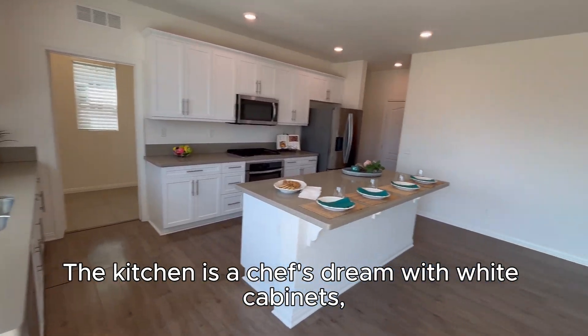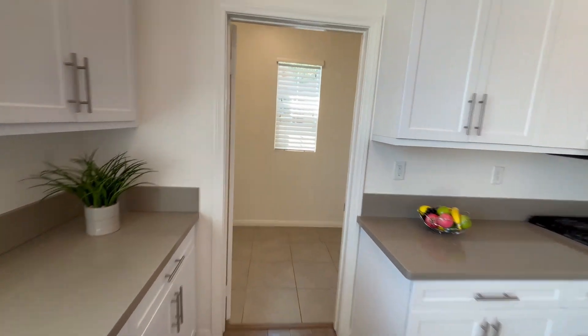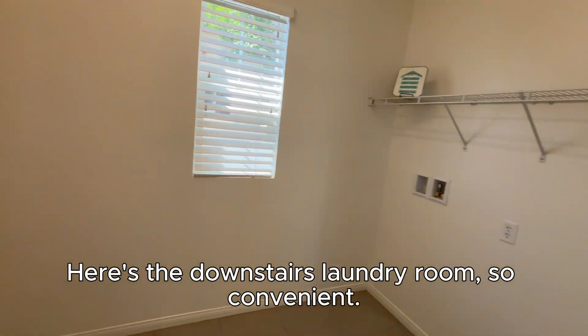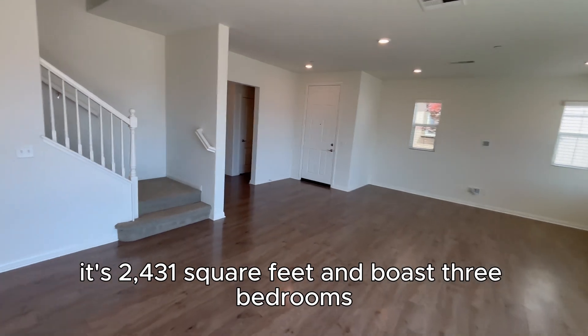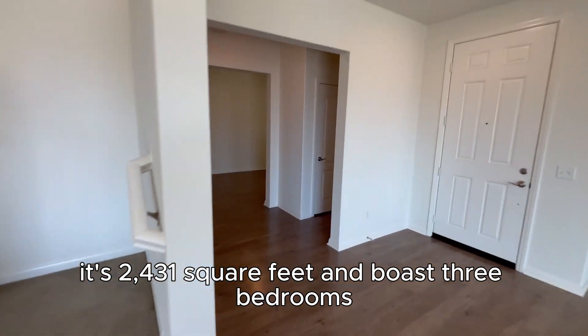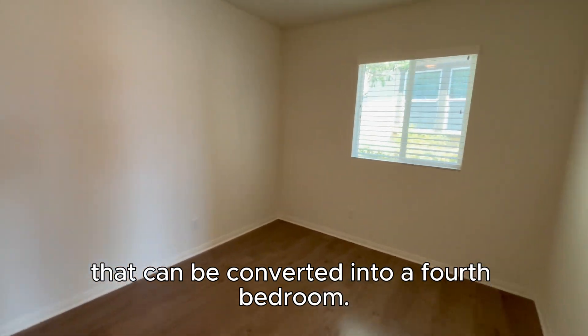The kitchen is a chef's dream with white cabinets, quartz countertops, and stainless steel appliances. Here's the downstairs laundry room — so convenient. It's 2,431 square feet and boasts three bedrooms plus a loft that can be converted into a fourth bedroom.